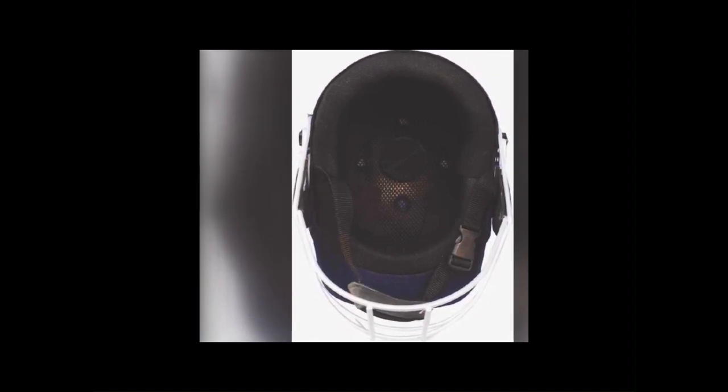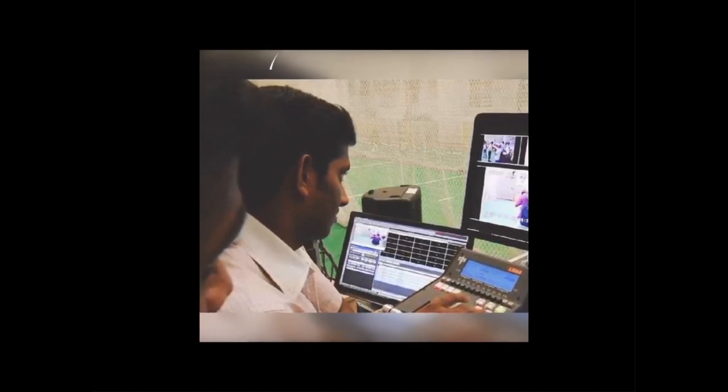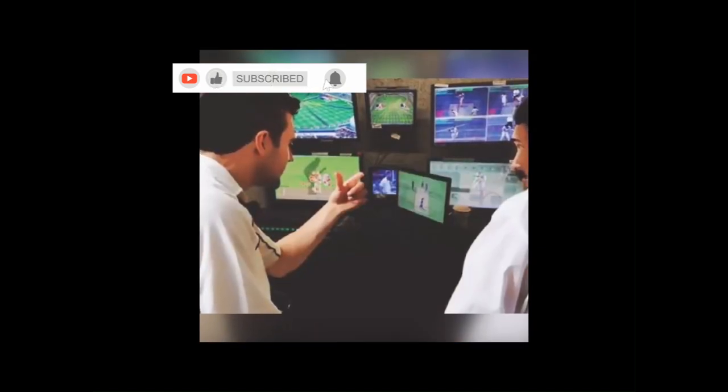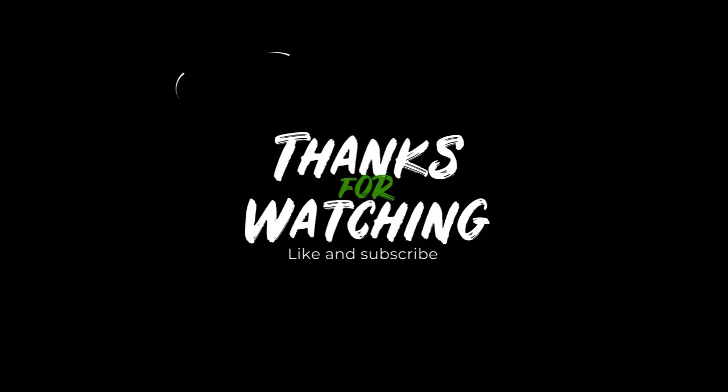These technological advancements have significantly impacted the game of cricket, making it more accurate, entertaining, and safe for players. We hope you enjoyed learning about these innovations. Don't forget to like, share, and subscribe for more interesting content. Thanks for watching!